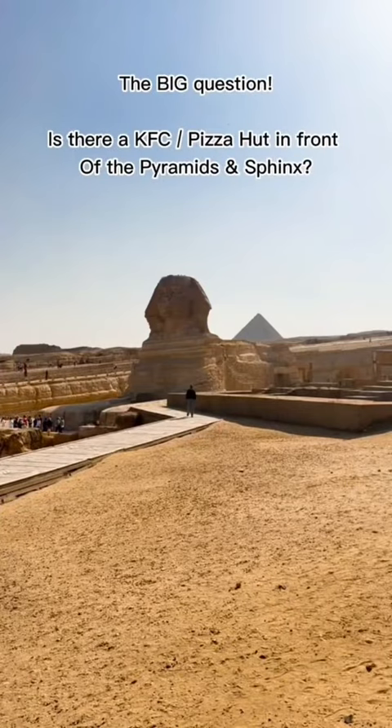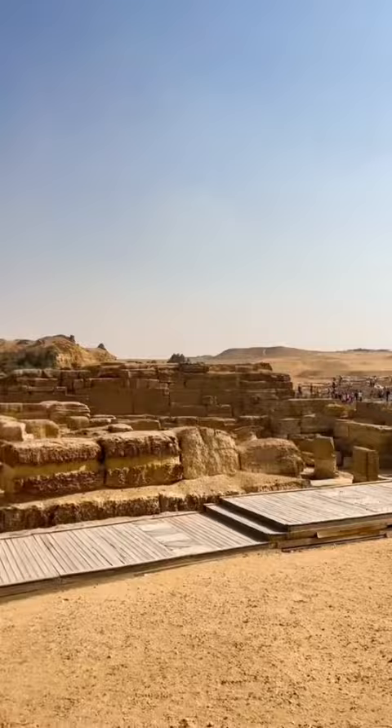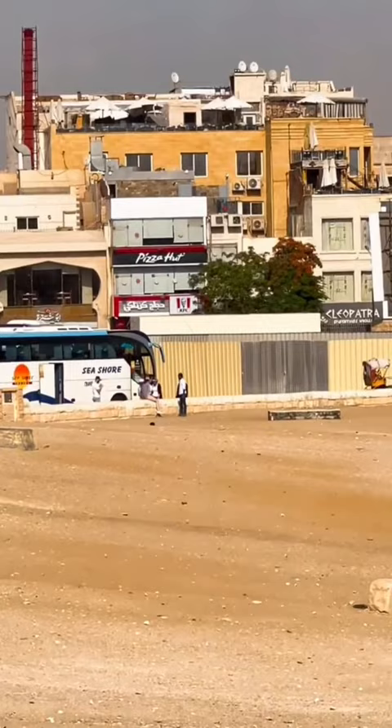So the big question everyone's asking: is there a KFC or Pizza Hut in front of the Sphinx and the pyramids? So let's have a look. As you can see, indeed there is. I really don't understand why everyone's so obsessed with this and they keep asking me about it, but here it is.